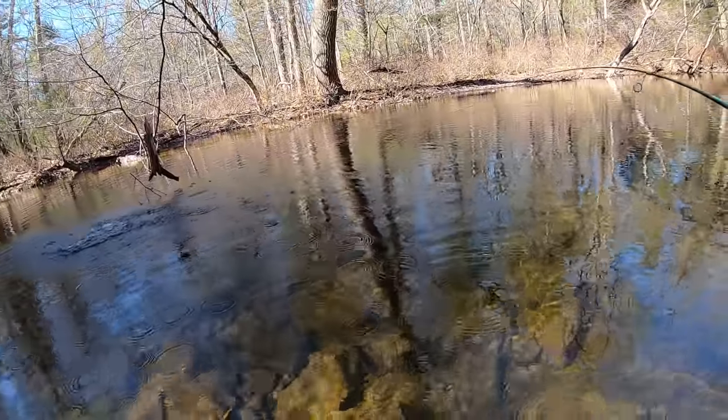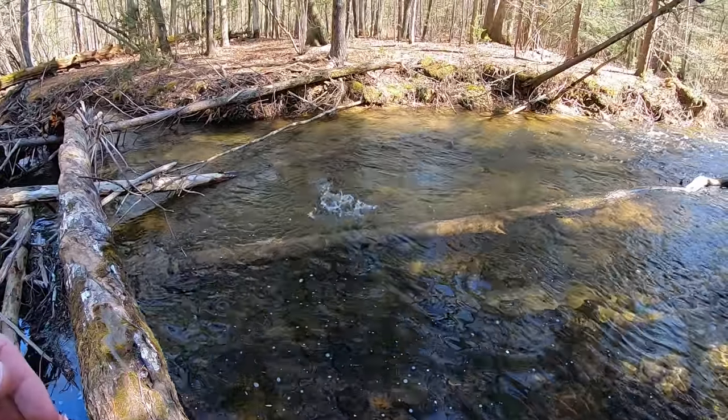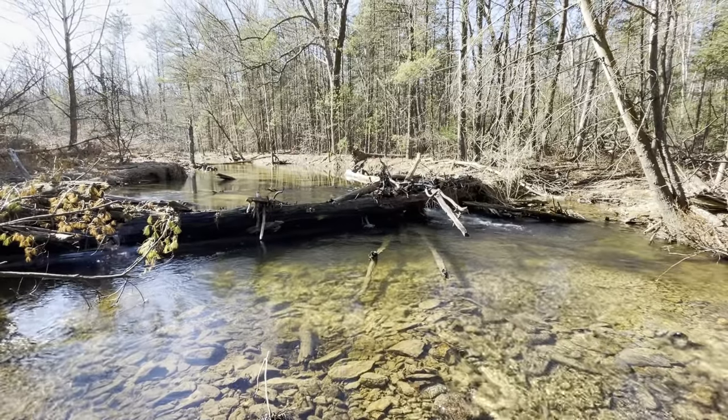Got him! Oh, it's a good fish — a good one too! What is up everybody, FishHawk here, hope you guys are having a great day. If you're new here, consider subscribing.